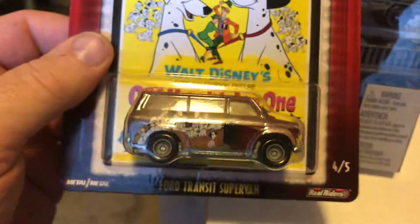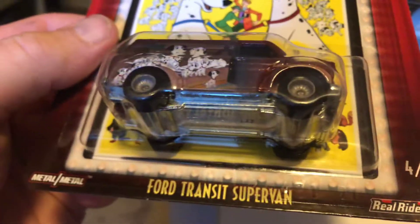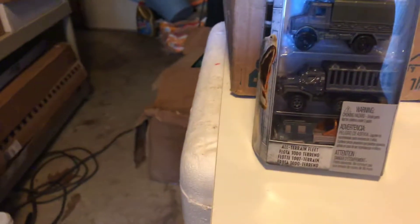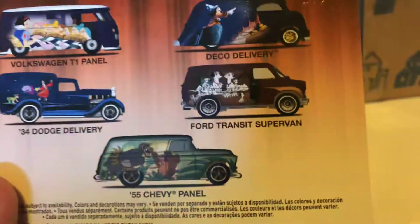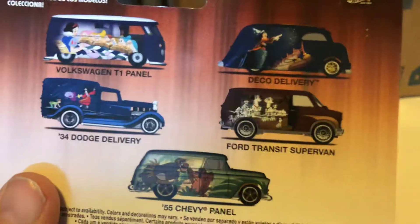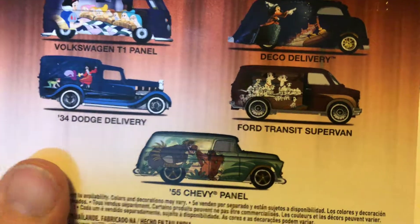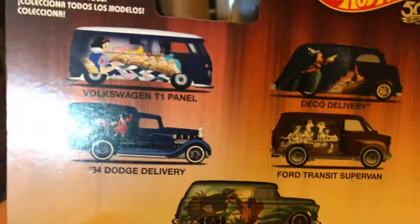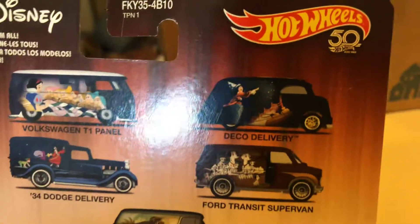I needed this, and this is the only thing that was left on the shelf — the Ford Transit Supervan from the Walt Disney series. I picked up the T1 panel bus, and something else, it might have been the 55 Chevy panel. The thing is, I can't find it now, so now I know I need the 34 Dodge and the Deco delivery.